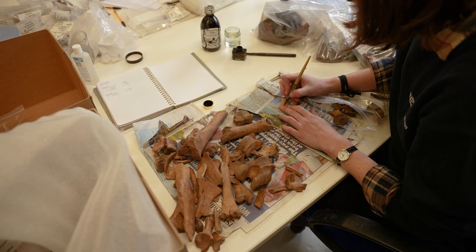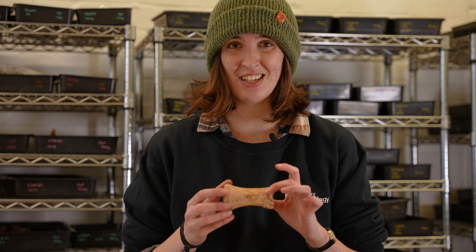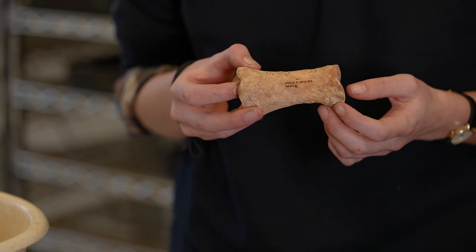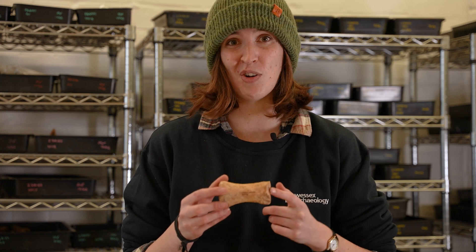Once dry, our finds get quantified. This means every single material type within the context gets separated — things like glass, pottery, and even animal bone. These then get counted and weighed, and that weight gets added to our database. They then get marked with pen and ink for the accession and context number so a museum will take them. The top number is the accession number — a unique identifier so museums know exactly what site this was found on. The bottom number is the context number, which tells us what feature this came from. For example, I can look at this and tell you it comes from a ditch.